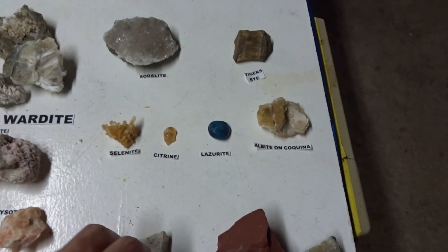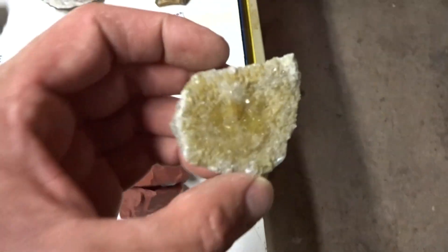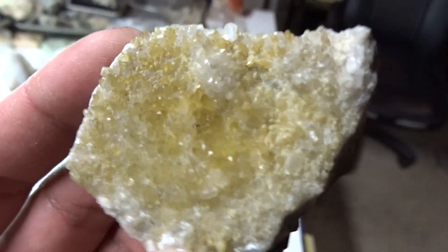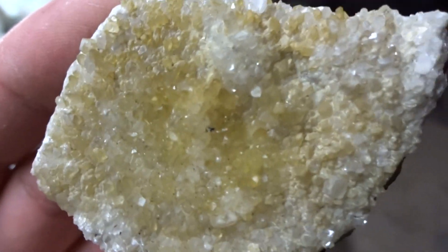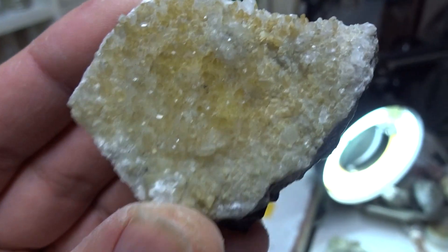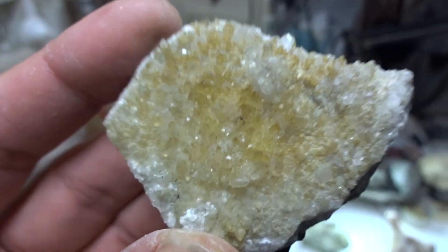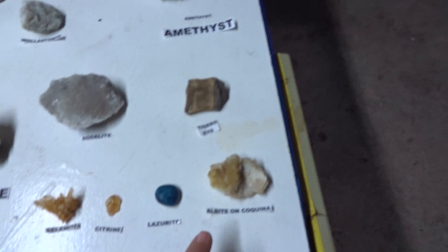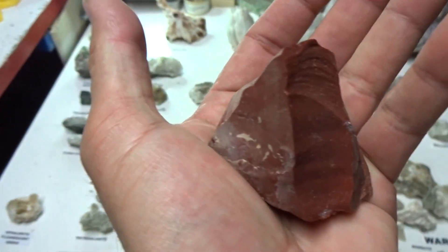And then we have zincite — two different forms of zincite. One form of zincite: Sterling Hill mine used to mine zinc. It consists of beautiful small crystals, yellow. Can you see that in the light? This zincite will go for eight dollars. This is the more common zincite — it's a beautiful pure red color, big specimen. Four dollars.